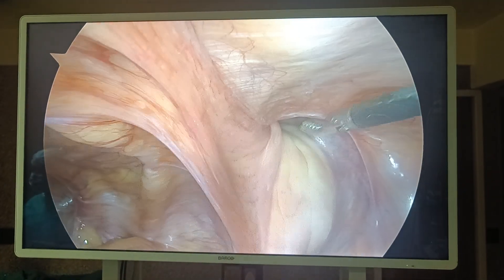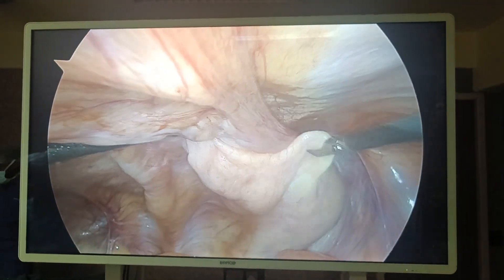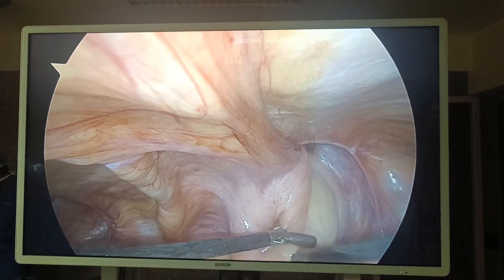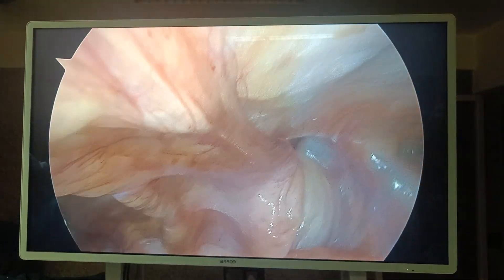So on the right side it is a direct hernia and the content is the bladder. Some junior is asking how the bladder can go into the direct sac — yes, it can go into the direct sac.